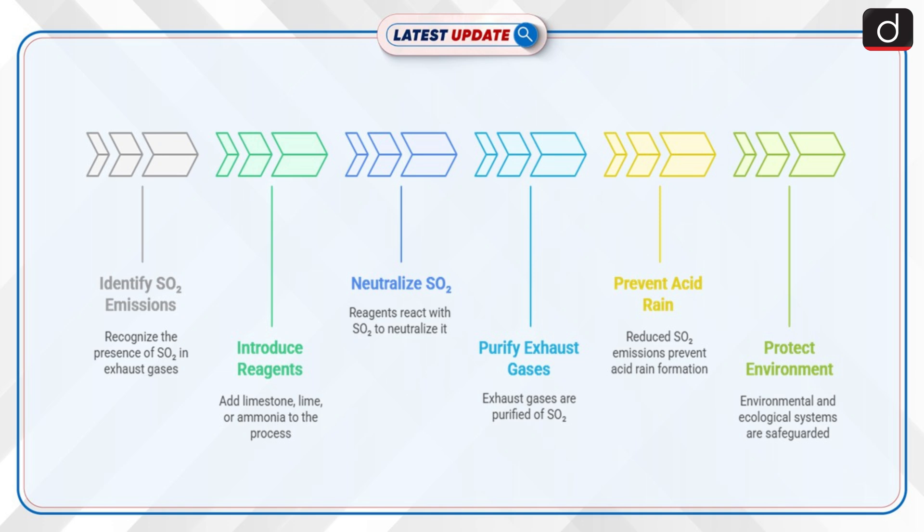Now let's discuss what is flue gas desulfurization (FGD). FGD is a process designed to remove sulfur dioxide (SO2) from exhaust gases produced by burning fossil fuels like coal and oil. Commonly used in coal-fired power plants, it helps in reducing SO2 emissions that contribute to acid rain, which harms crops, infrastructure, and ecosystems.